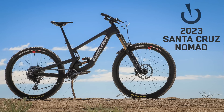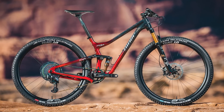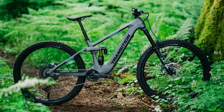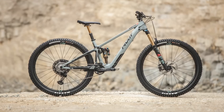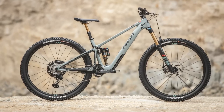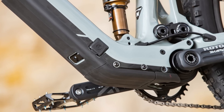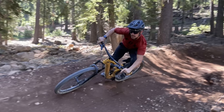Santa Cruz just launched the sixth version of their Nomad, now with mixed wheels and a convenient storage compartment in the frame. All big wheels for big speed with Niner's new RKT9 RDO. Transition's new Relay can be ridden both in assisted and non-assisted mode, thanks to Fazua's lightweight motor and easily removable battery. Pivot has jumped on the lightweight e-bike train too with their new Shuttle SL.